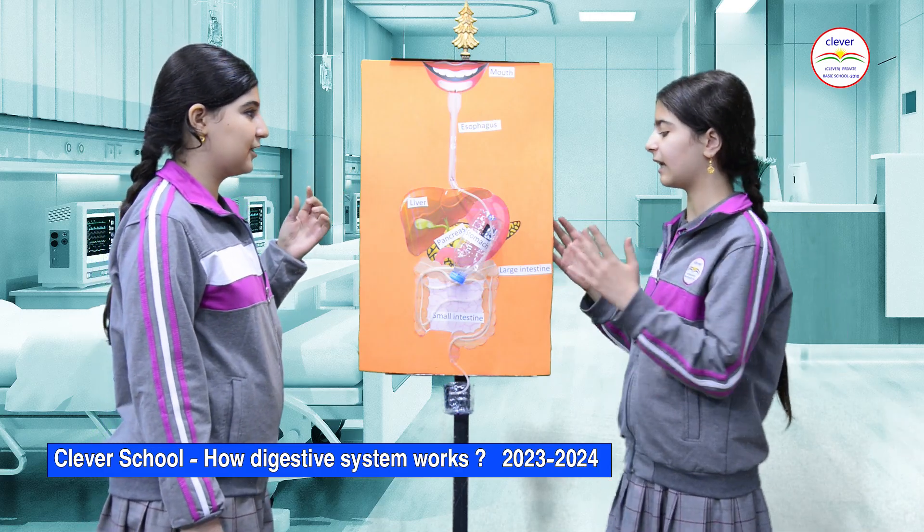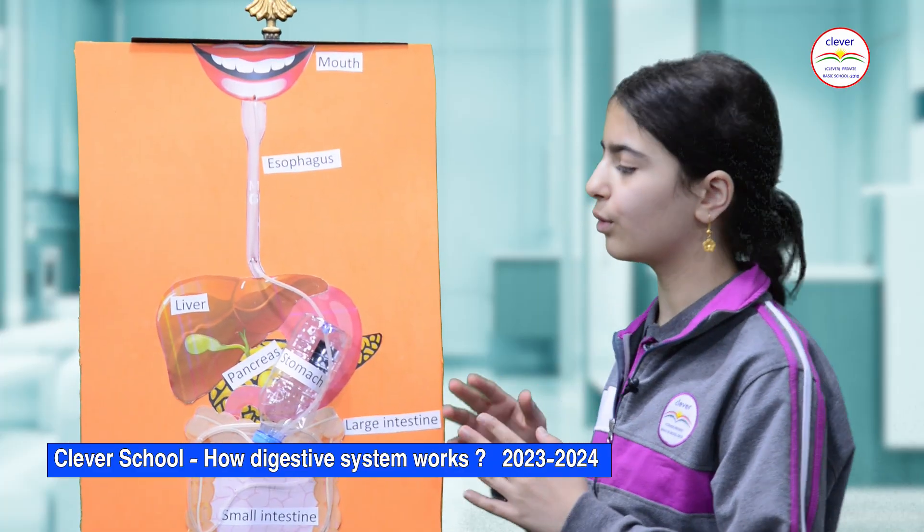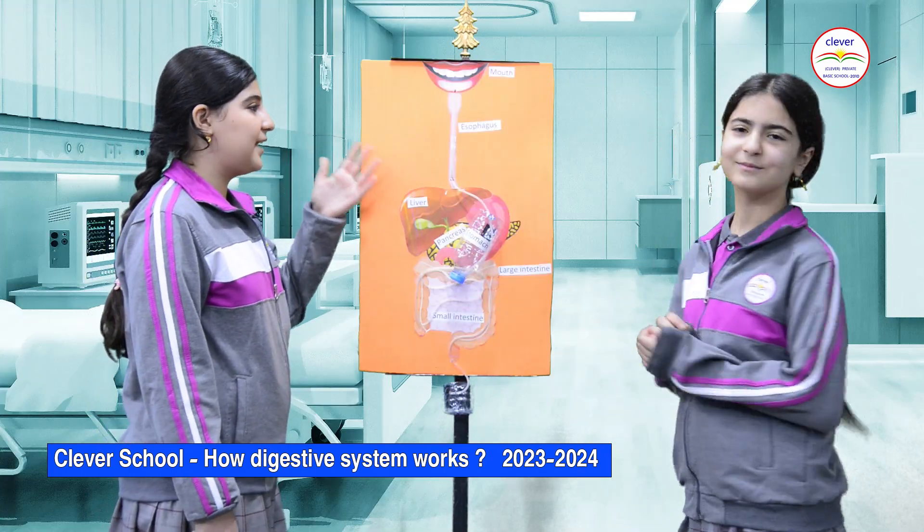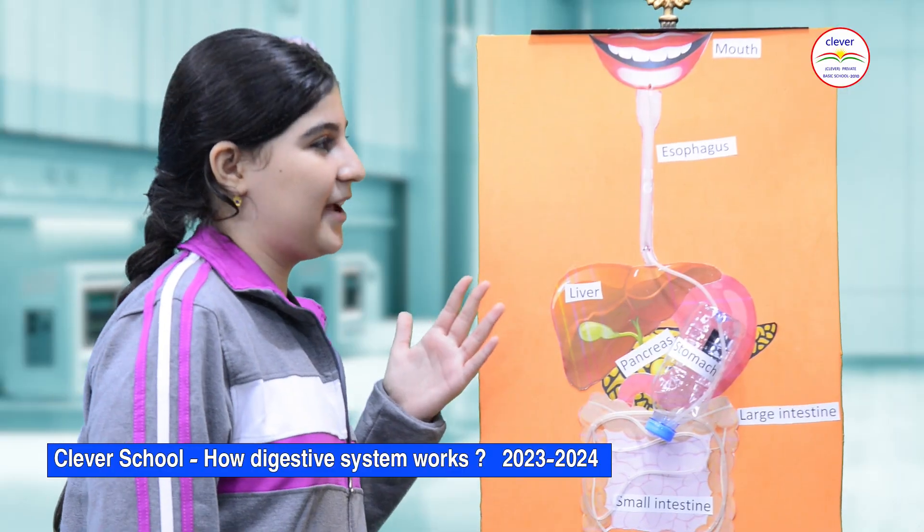When a person swallows, it passes through into the esophagus. The esophagus is a tube through which food passes from the throat and gets to the stomach.